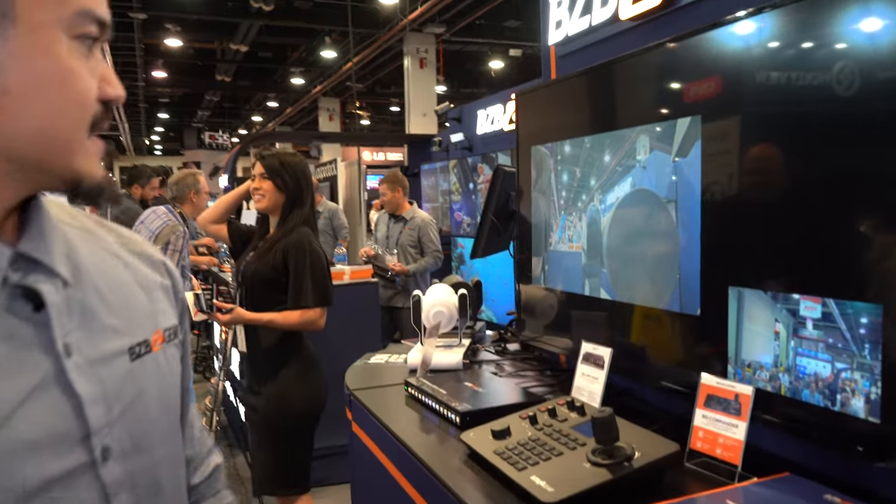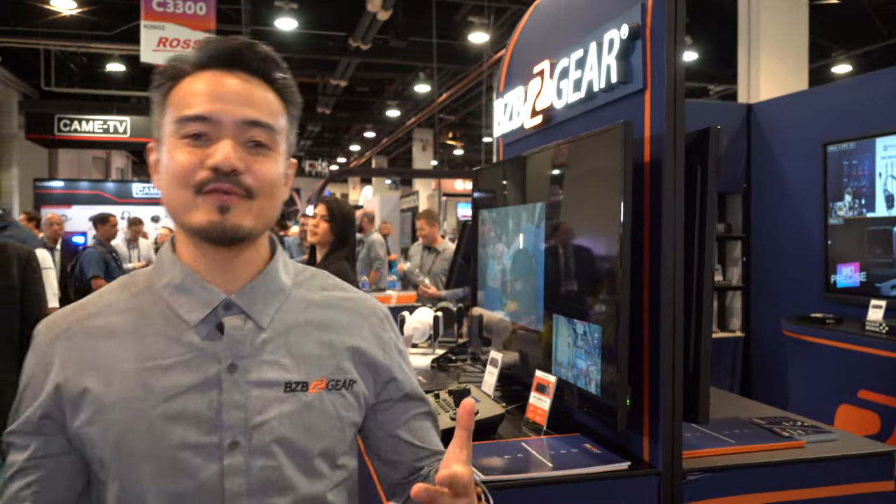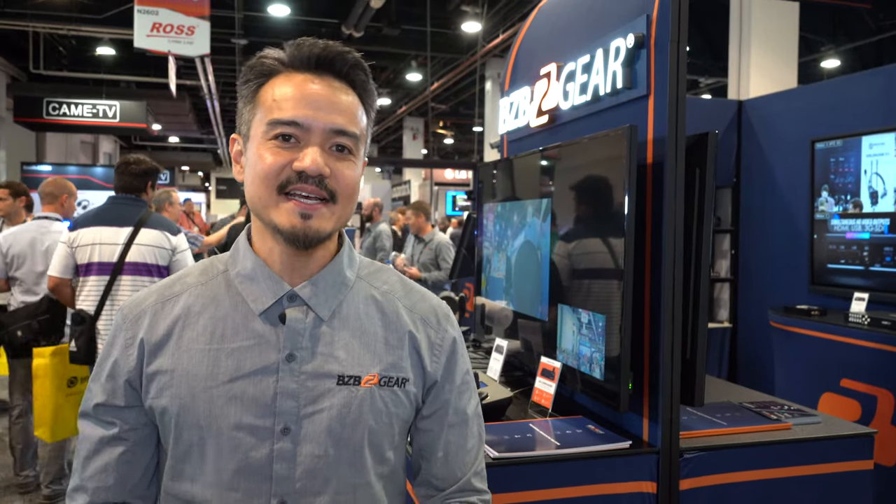There you have it. This is just day one — the beginning of day one — so we have a long day ahead of us, a long show. Make sure you like and subscribe to our channel, BZB TV, so you do not miss out on any future NAB content. We will be bringing you a lot shortly, so stay tuned guys. Have fun. Bye.